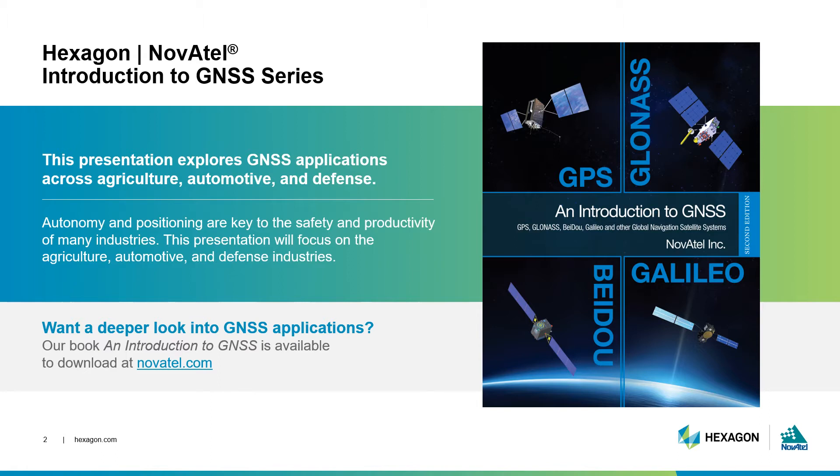I'll cover GNSS positioning in agriculture, automotive, and defense industries. For a more expansive view of the industries relying upon GNSS, download our Introduction to GNSS book at Novotel.com.